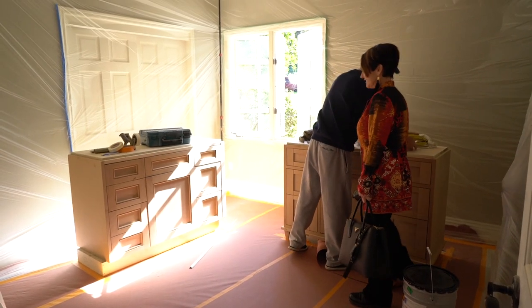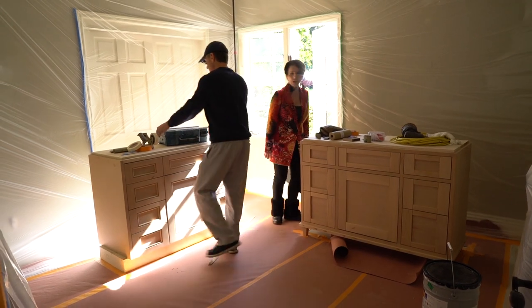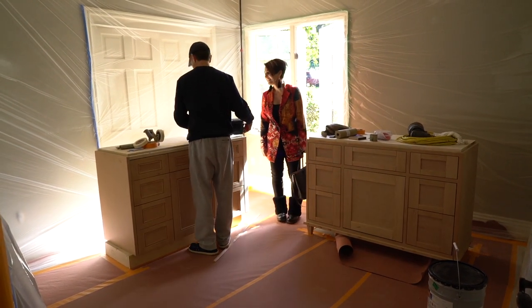Wait until you see all the great lighting that we just picked for you. When am I going to see it? When it is installed. Just kidding. And of course, we're still working on the bathroom paint.